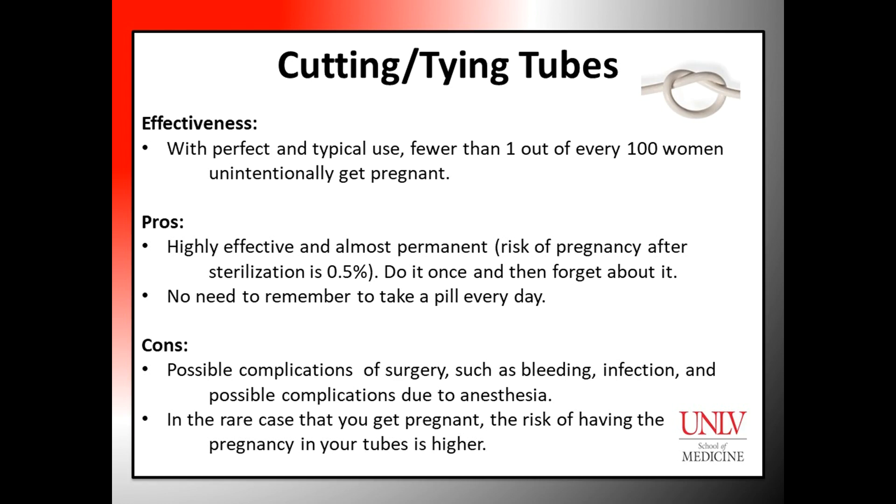Effectiveness: Cutting or tying tubes is a very effective technique. With perfect or typical use, fewer than one out of every hundred women undergoing this procedure will unintentionally get pregnant.